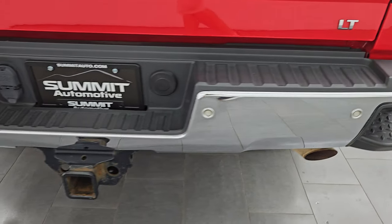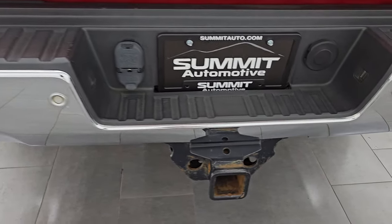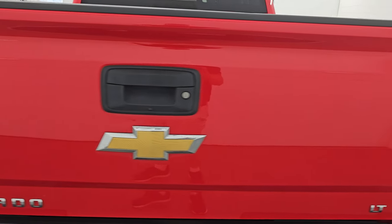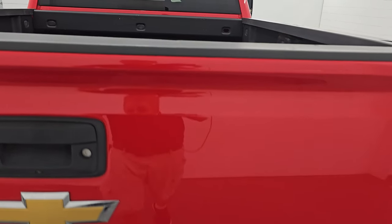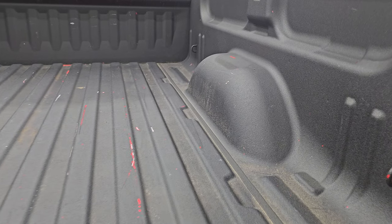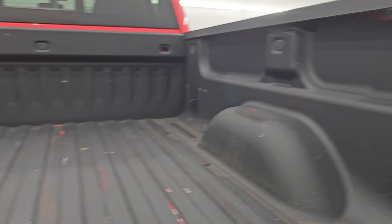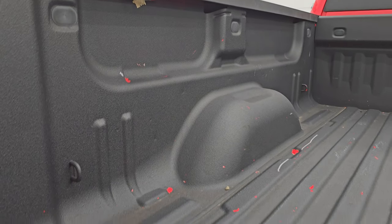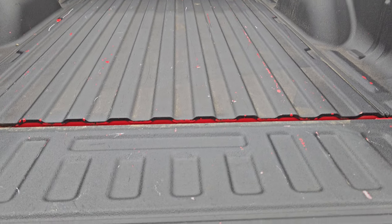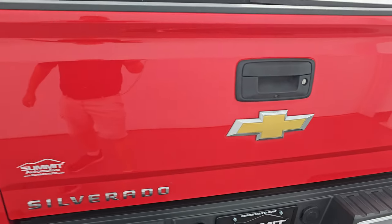It has the backup parking sensors and the rear bumper steps. Full towing package which includes a receiver hitch, 4-pin and 7-pin wiring. The tailgate is in very nice condition — no dents or dings — and it has the shock-down assist tailgate so it's never going to slam down on you. It does come with a spray-in bed liner, and this one does have LED bed lights. The bed is in pretty nice shape — got a couple little dings — but it's been used as a bed. The bed liner goes onto the tailgate and it shuts nice and solidly.